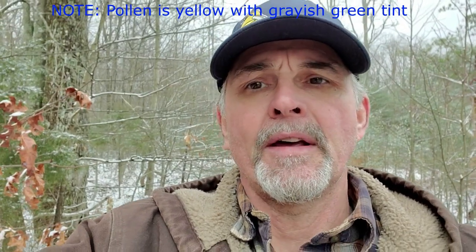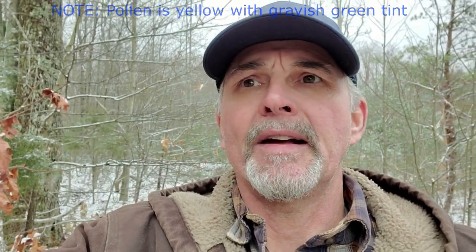Red maple is a very important early source of pollen and nectar for honeybees. If it bloomed a little later in the year, we'd probably see a huge supply of nectar from it, but it comes so early the bees typically aren't strong enough to take full advantage. However, it's a great source for early pollen — it provides a grayish-green pollen and also a nectar source. Both male and female flowers provide nectar, and of course the male flowers provide the pollen.